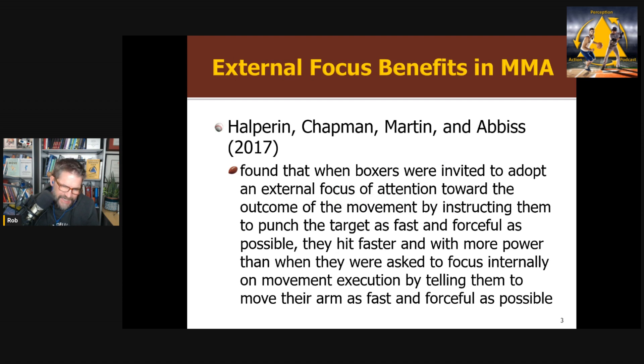The skill we're going to focus on today is mixed martial arts — in particular, striking or boxing. Halperin et al. — Israel Halperin, who I had on my podcast a long time ago — did a study in 2017 looking at instructions for boxers, measuring the force and speed of punching. Participants were instructed to focus internally on moving their arm as fast and forcibly as possible, versus hitting the target as quickly and forcibly as possible externally. There was a clear benefit of the external focus — when instructions focused on hitting the target rather than what your hand was doing. So that's the classic effect.